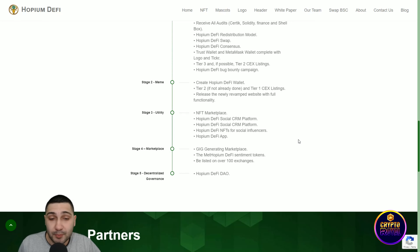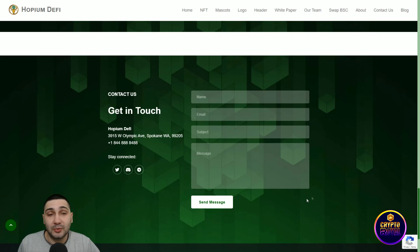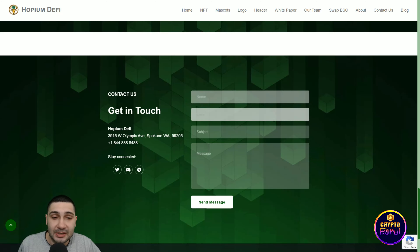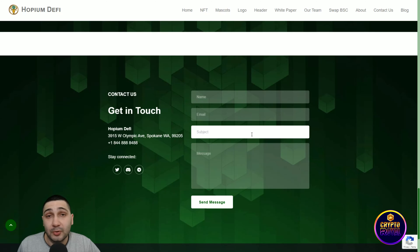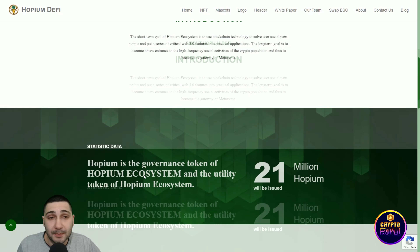The second stage involves creating the Hopium DeFi wallet, Tier 1/2 CEX listings, and releasing a revamped website with full functionality. The third stage includes NFTs: the Hopium DeFi Social CRM platform, NFTs for social influencers, and the Hopium DeFi app.